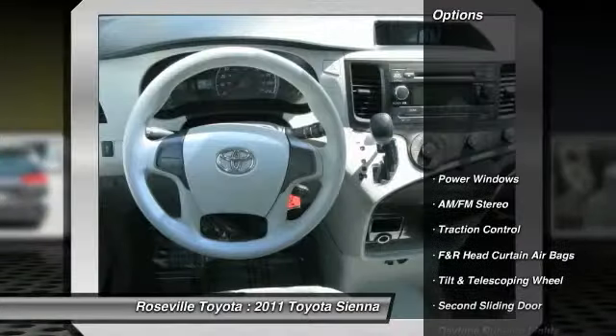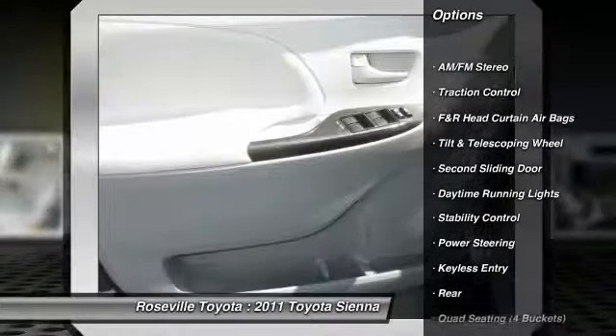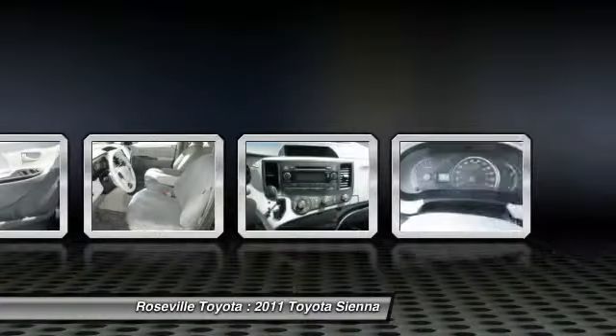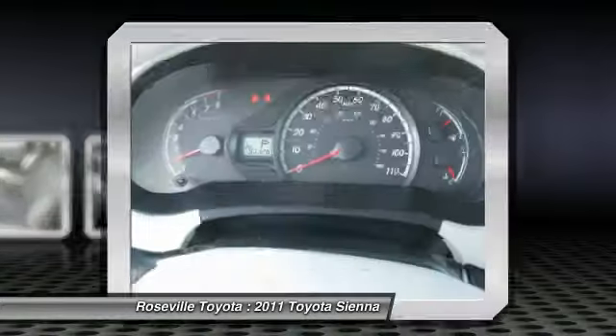Here are some of this vehicle's great options: stability control, anti-lock braking system, traction control, dual front airbags, power steering, front air conditioning, alloy wheels, keyless entry, cruise control, AM-FM stereo radio.